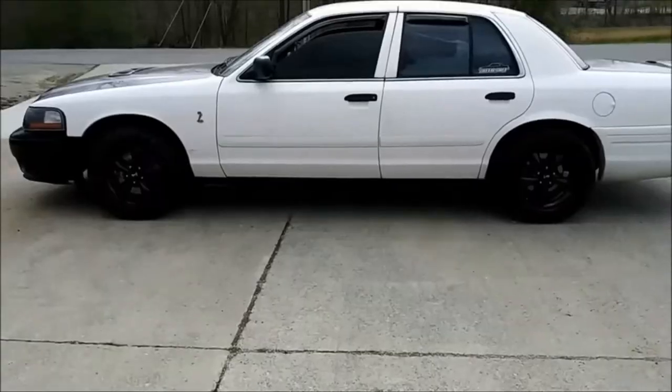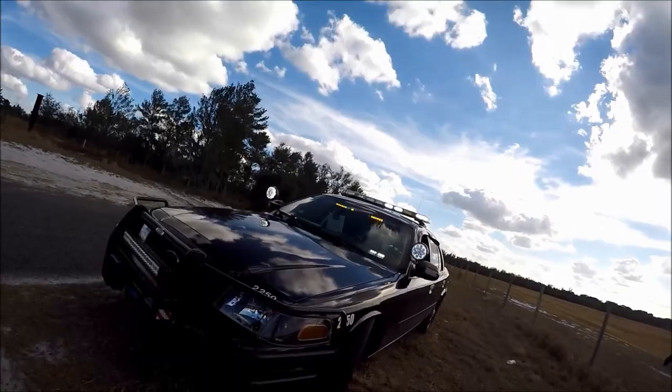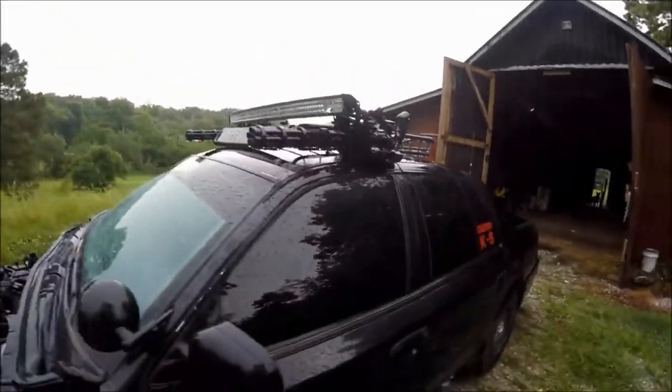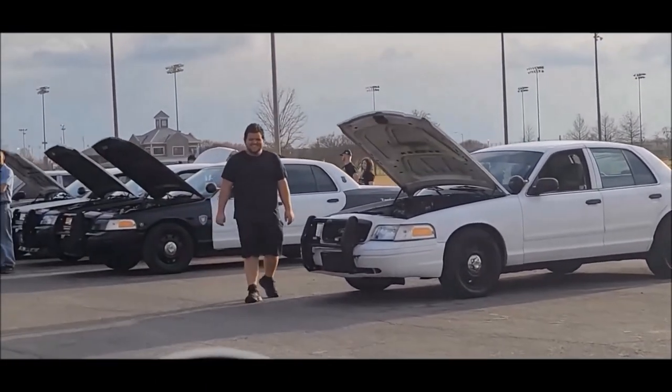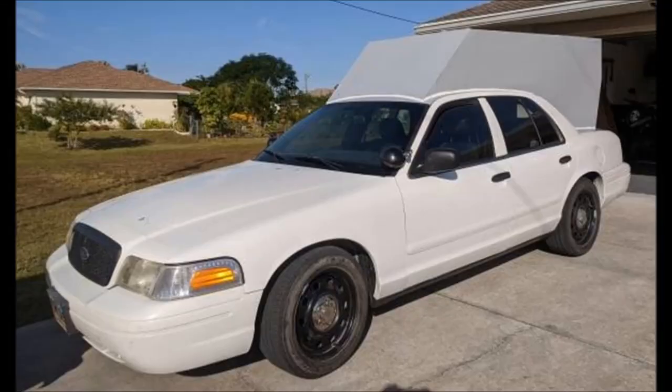I've seen it all — from muscle cars to Mad Max Frankenstein builds, cock cars to off-road buggies and everything in between. I've been around the panther community long enough to say I've pretty much seen every possible build that could be done with a Crown Vic. But never in all my years have I seen this — and if I gotta be honest, I'm kind of liking it. Ladies and gentlemen, feast your eyes on what I'm pretty sure is the world's first Crown Victoria camper.